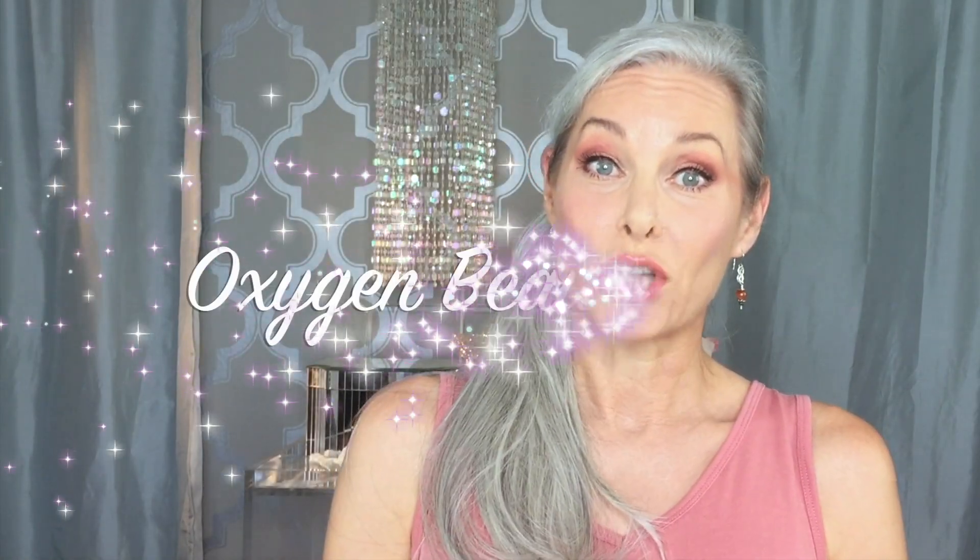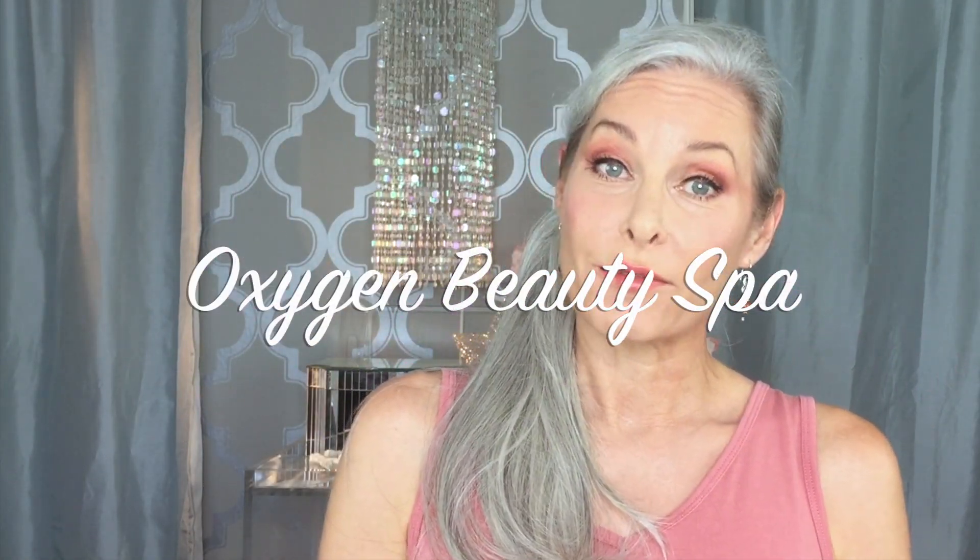I ran into my friend Shawn Diddy at the Dances with Films Film Festival a couple of months ago and she invited me to try the Oxygen Beauty Spa. I'm Shawn Diddy and we're here at the Dances with Films Film Festival with actress Monique Perons. So I have this thing called the Oxygen Beauty Spa — it's at my house. How about we invite Monique over to try the Oxygen Therapy Spa? You in?